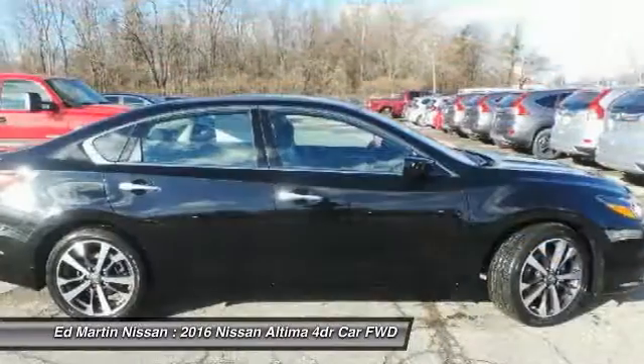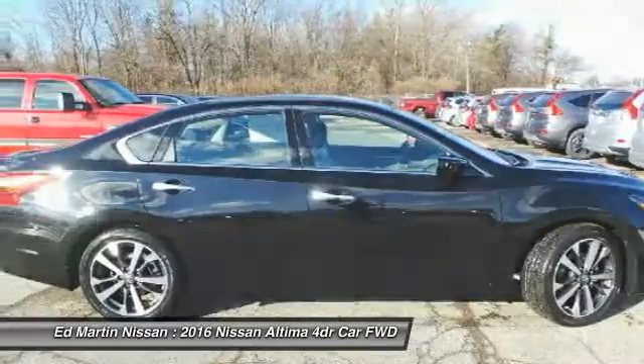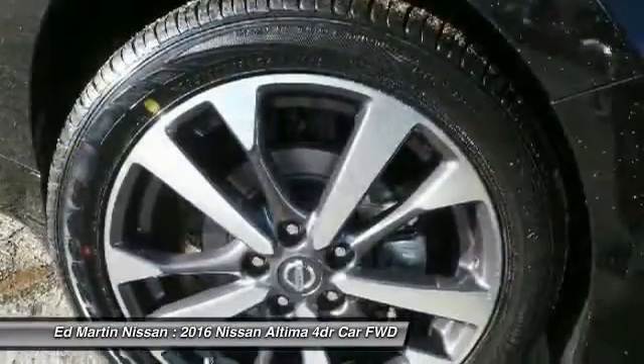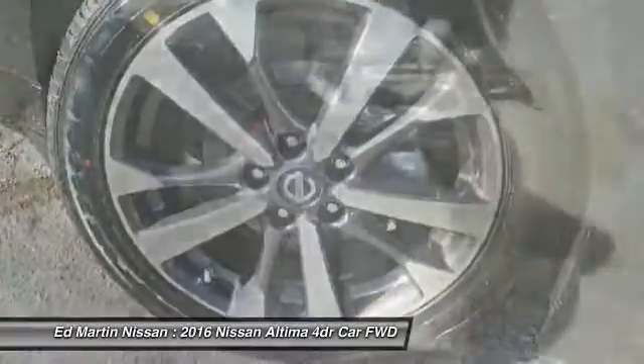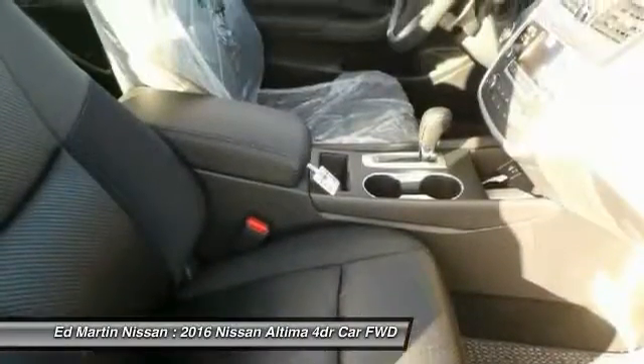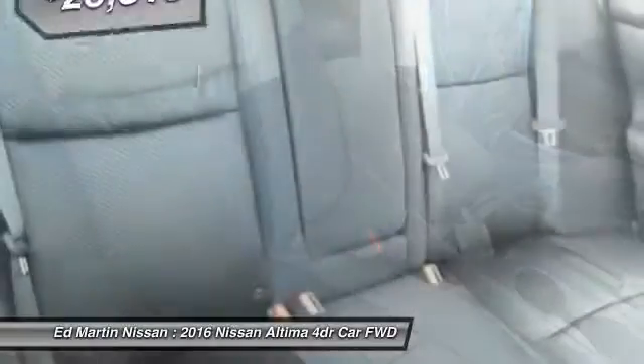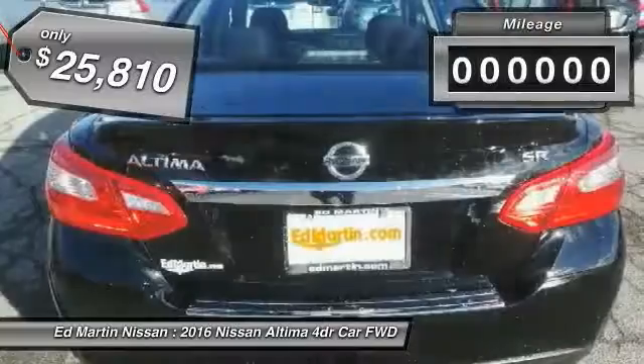Including push-button ignition, which comes standard. Combine that with a powerful V6 or efficient four-cylinder engine, six standard airbags, and over 5,000 quality and performance tests, and you'll see the Nissan Altima is made to drive and built to last. And is priced below $30,000.